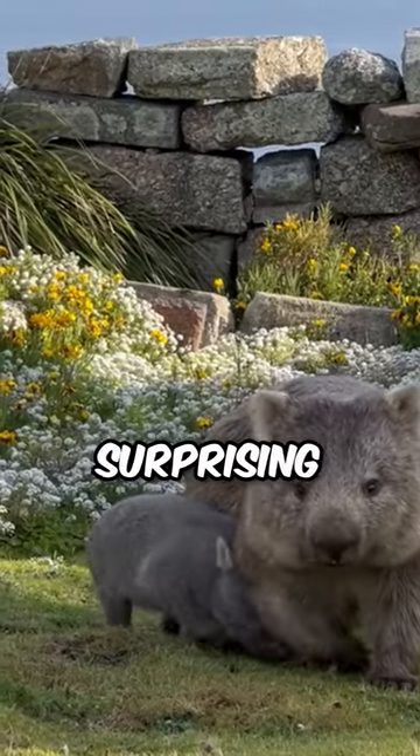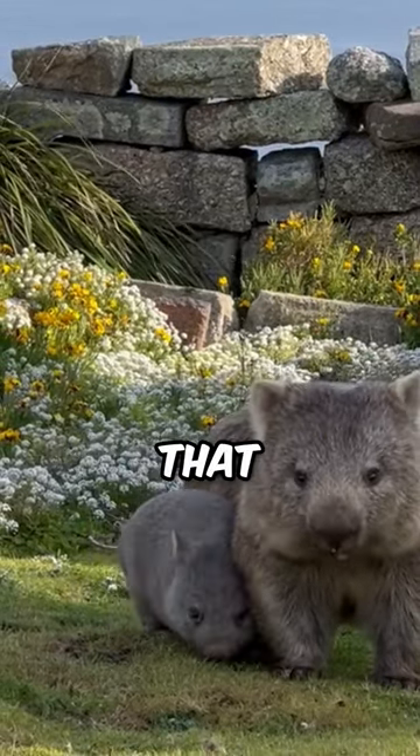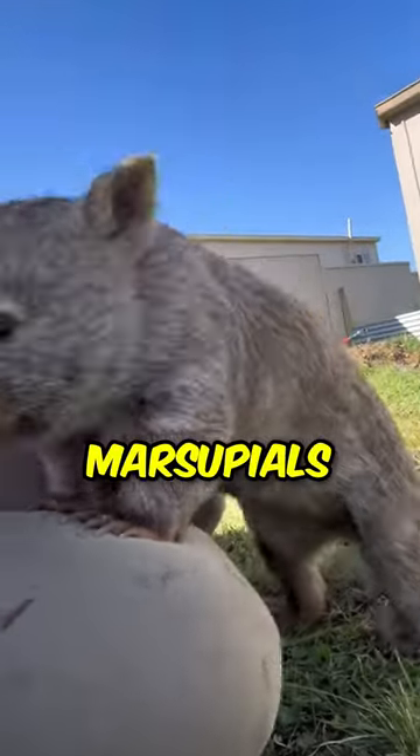They're cuddly, they're curious, and they have a surprising superpower hiding under all that fur. Who are these funky marsupials? It's the wombat.